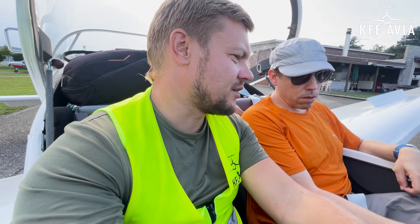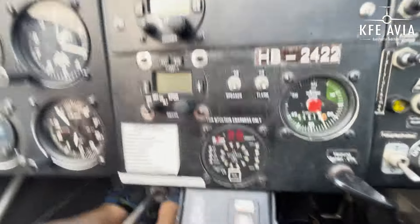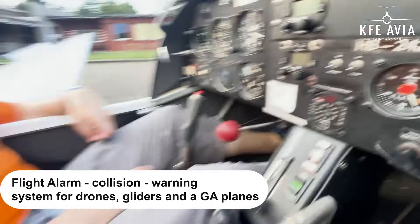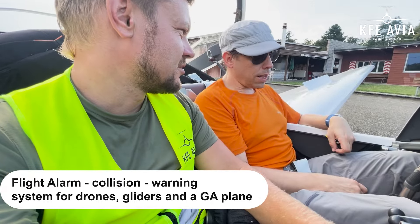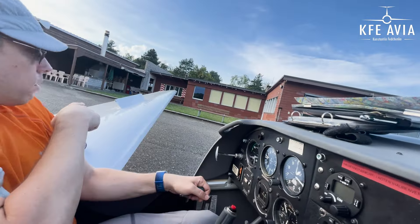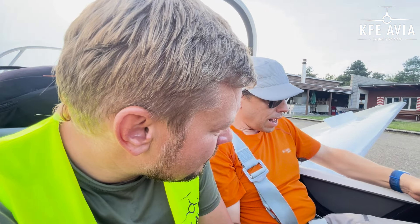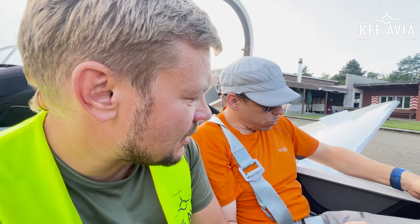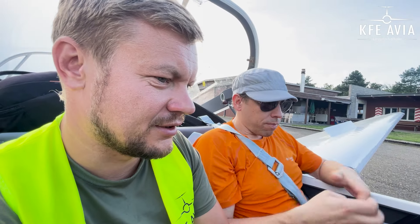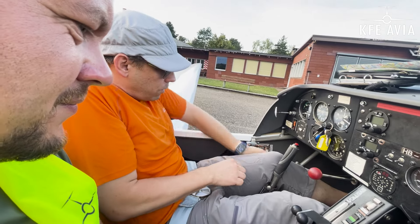The FLARM just shows you where the other glider is and nothing else — above or below, there is the indication. In Switzerland it's not yet mandatory, but it has it. In some countries I think it is mandatory, but not in Switzerland. The speed brake is this one. The brakes for wheels? The same — combined. The parking brake is for parking, and this is just to have a good feel in the hands.